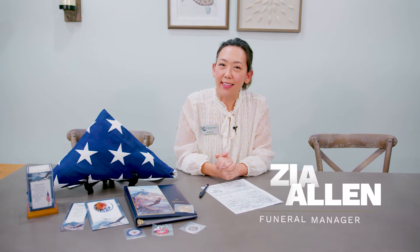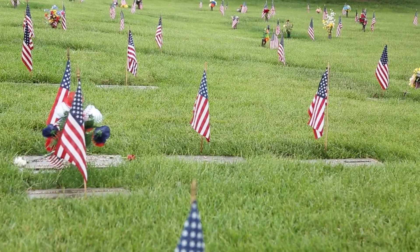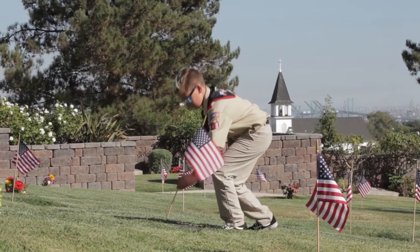Hi, my name is Zia Allen and I'm one of the funeral arrangement counselors here at Coastal Funeral Center. Providing funeral military honors is our way of showing gratitude and paying final tribute to your loved one who has honorably served in the military.